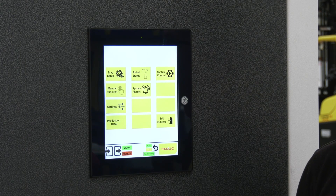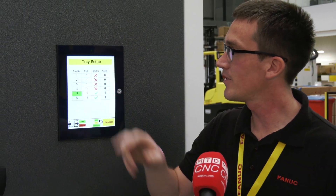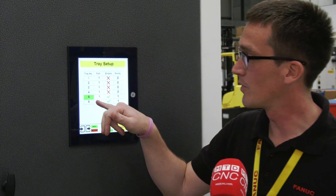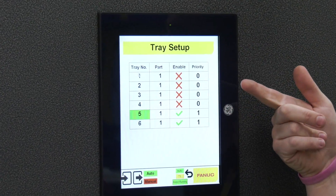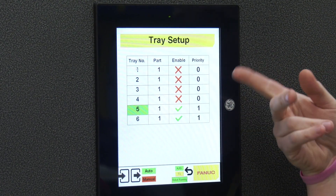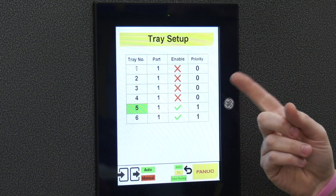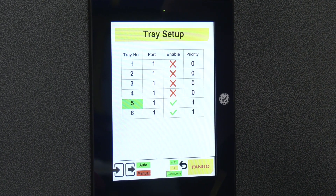So this is the HMI control — can we have a look? From our HMI screen we can enter into our tray setup. From here you're able to see what parts you've got loaded in which of your trays, as well as which tray is currently active. Each tray can be given a priority, so if you're running different parts and one needs to be done before the other, you can give it a higher priority, and you can enable and disable trays. When one tray is empty while the machine is running, you can open the front door and replenish all your billets.